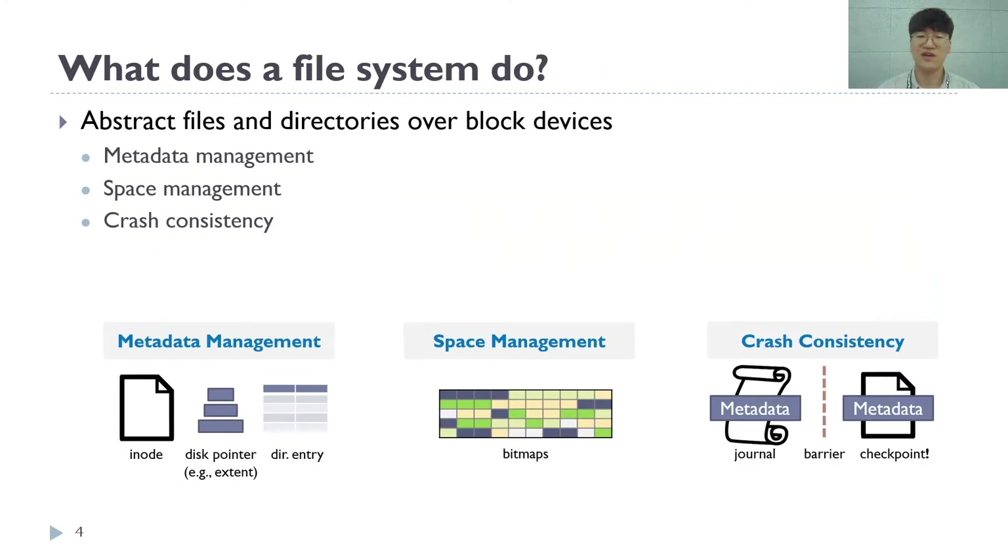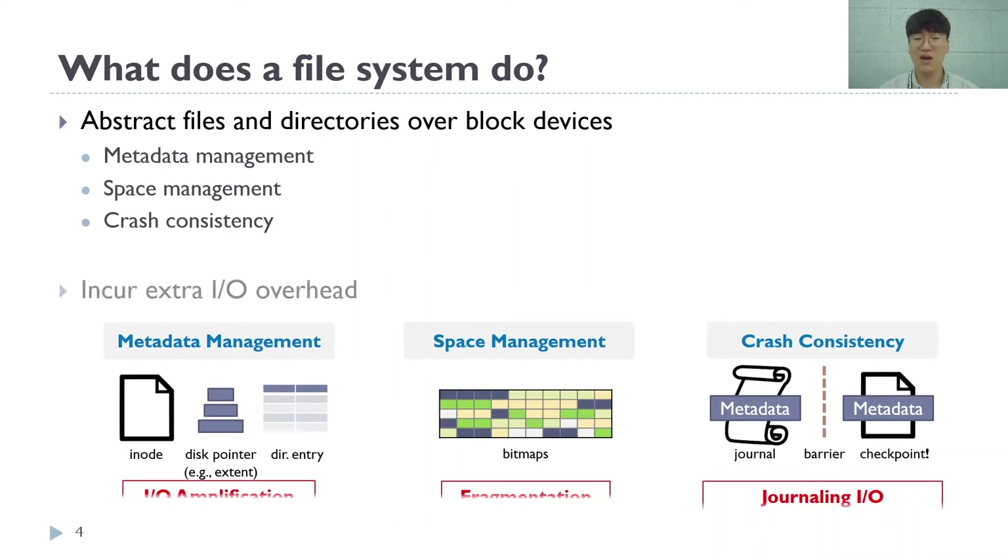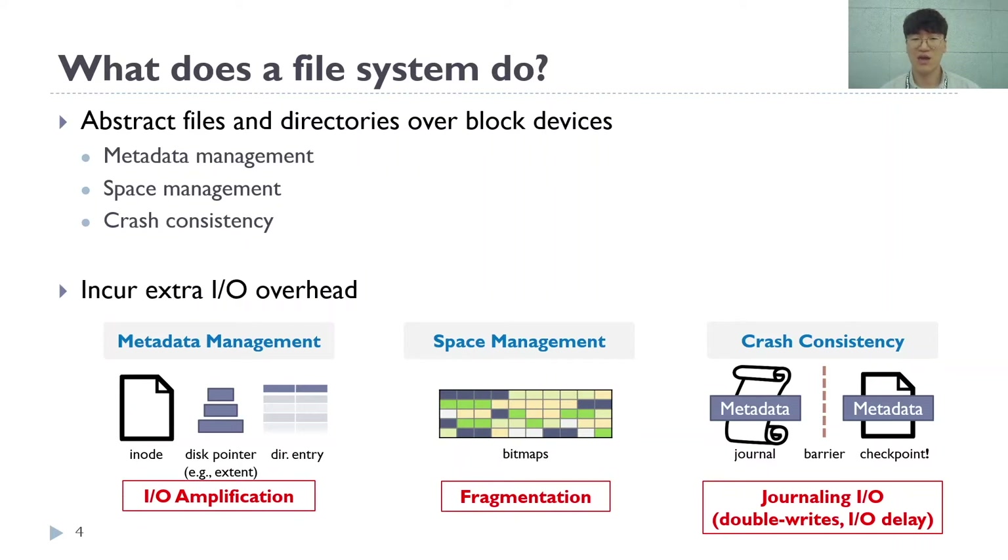What leads to this file system bottleneck? File systems manage metadata and free space by using inodes, disk pointers, directory entries, and bitmaps to abstract files over block devices. They also have to support crash consistency to prevent corruption. However, they incur additional I/O overhead — not only extra I/Os and data transfers over the host interface, but they also cause file fragmentation and journaling I/Os.